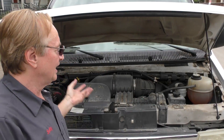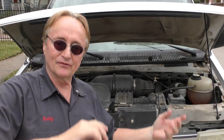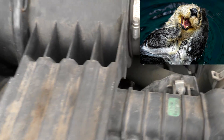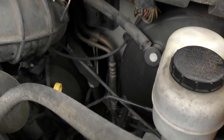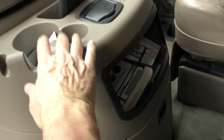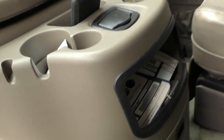Once we get it open, this is the main problem with all these conversion vans — there isn't much working room. You've got to go inside the van, take all of the interior crap off, and then the engine's in there and you can work on it. But every time you work on the engine, you've got to take all this junk out of the way, which makes it a pain in the butt to work on.